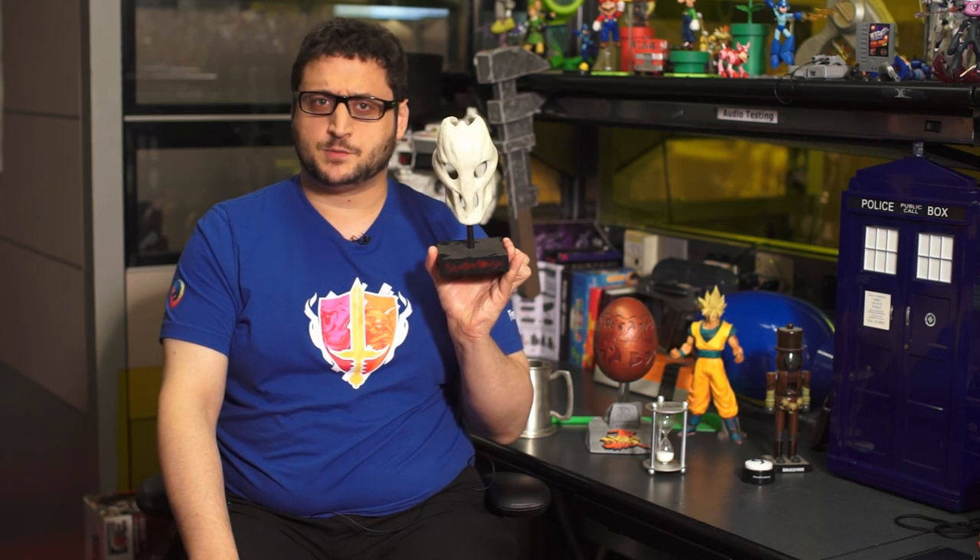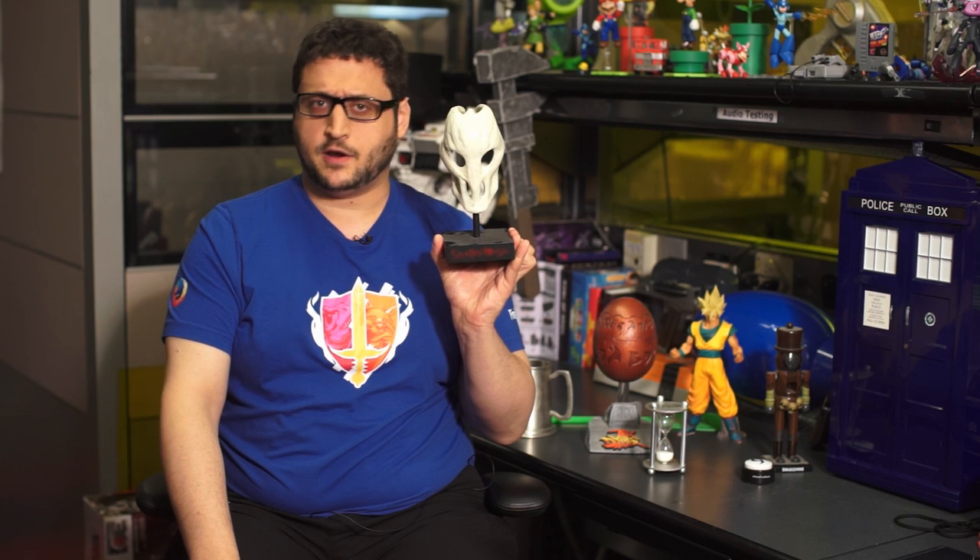Splatterhouse was a gory series of arcade games back in the day of the TurboGrafx-16 — I'm not calling it the PC Engine — and it got a now-forgotten reboot on last-gen systems. To promote it, Namco sent out many versions of the Terror Mask, the evil mask that turned the main character into a giant Jason Voorhees-like psychopath. It's not big enough to wear, but that's just as well because it's an evil mask that turns you into a giant Jason Voorhees-like psychopath. Which, okay, was pretty radical.